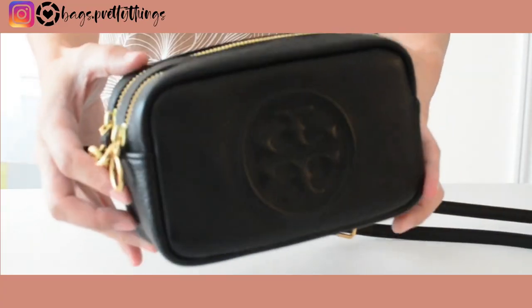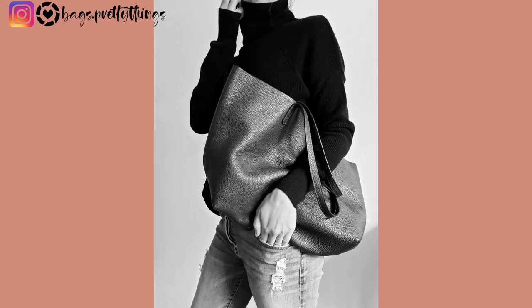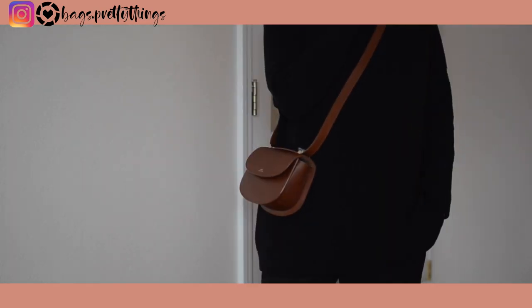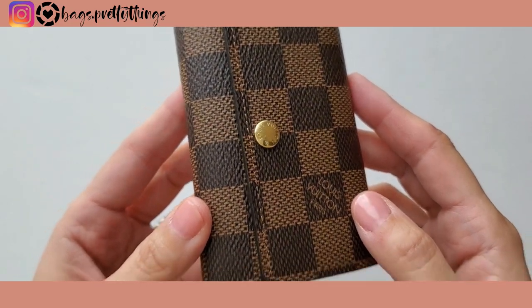Hello everyone, welcome to my channel. Today I want to share the bags and SLGs that I've sold since last year and talk about why. I don't like keeping things if they're not being used and collecting dust in my closet, and I'd like to keep my collection somewhat small. I'll link everything mentioned in this video in the description box below.